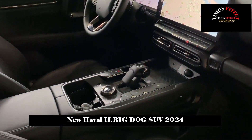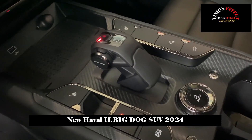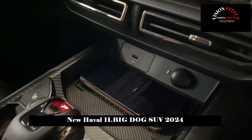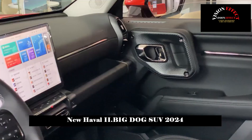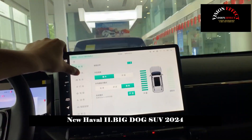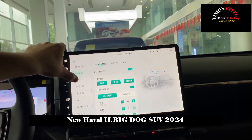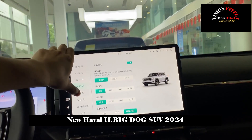The rear flat roof is slightly flattened, but the window glass is slightly raised, giving it a muscular appearance. In terms of size, the length, width, and height of the second-generation Big Dog are 4705/1908/1780 mm respectively, and the wheelbase is 2,810 mm.